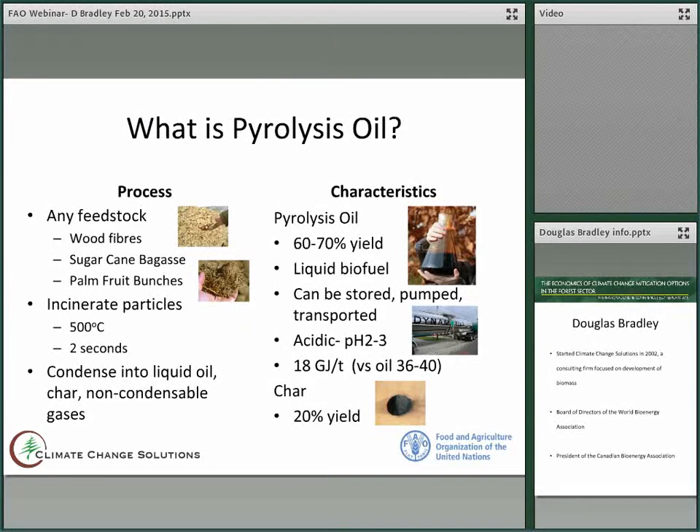What is pyrolysis oil? Pyrolysis is a process that you can make from just about any biomass feedstock, including wood fibers, sugarcane bagasse, palm fruit bunches for example. DynaMotive tested 128 different feedstocks successfully making pyrolysis oil. You introduce particles of biomass in a reactor at 500 degrees Celsius and it vaporizes in less than two seconds. You then condense it into a liquid oil, char and non-condensable gases.